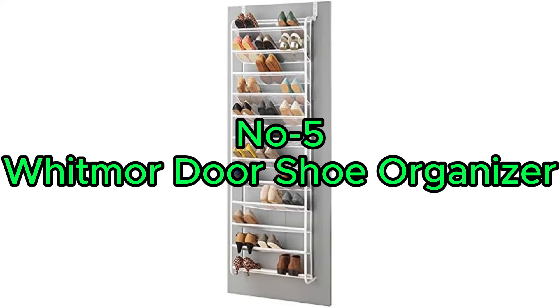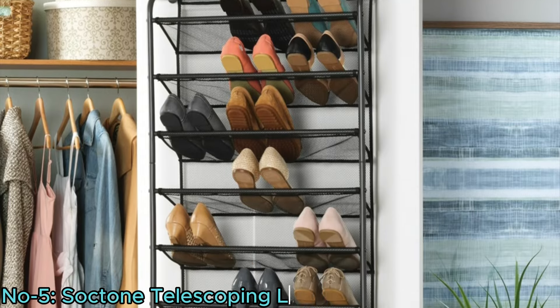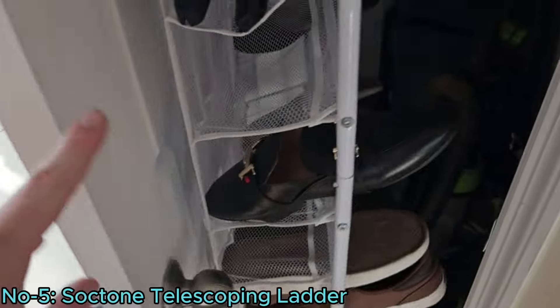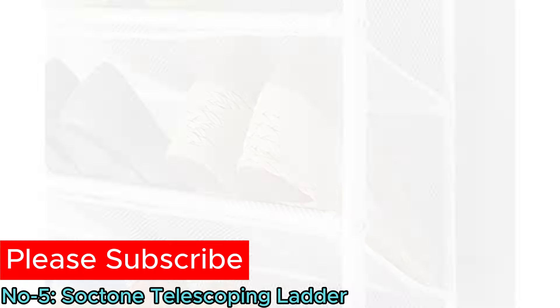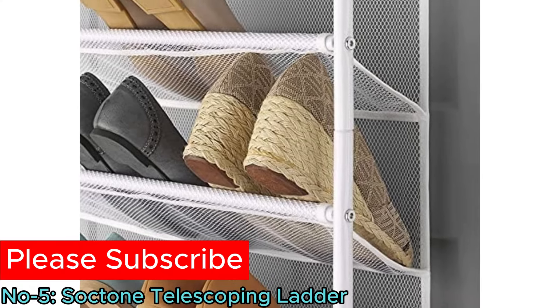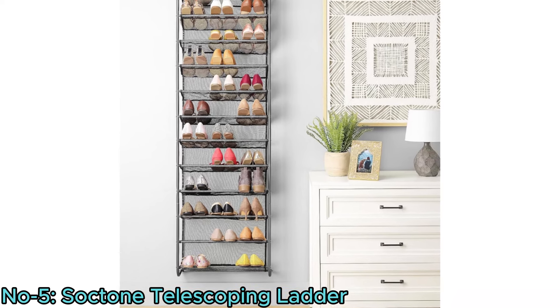Number 5: the Whitmor Door Shoe Organizer. It features a mesh-lined back to secure shoes and protect doors from scuffs. Its unique metal and mesh design ensures durability and functionality, accommodating up to 36 pairs of shoes.